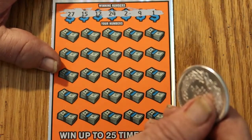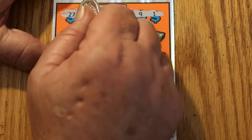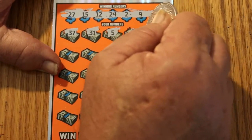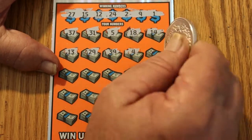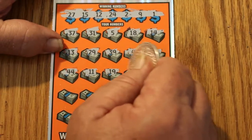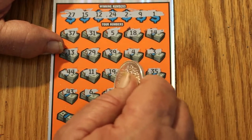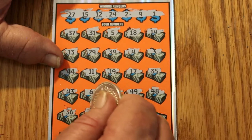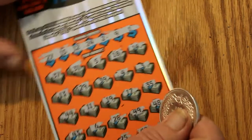Ticket 26 winning numbers: 27, 15, 12, 24, 2, 9, and 1. Scratching: 37, 31, 5, 18, 14, 13, 29, 39, 4, 3, 44, 11, 19, 17, 35, 43, 6, 28, 49, 48, 36, 32, 25, 47, and 41. No back-to-back there.